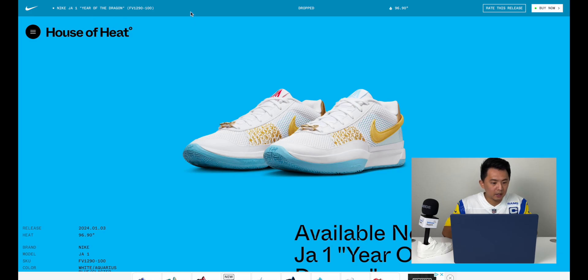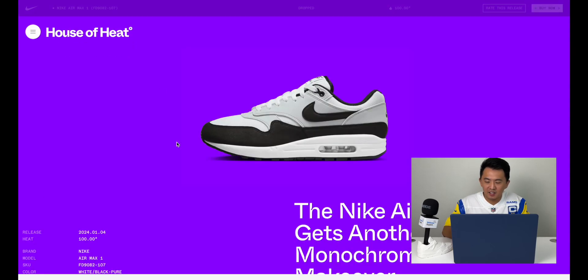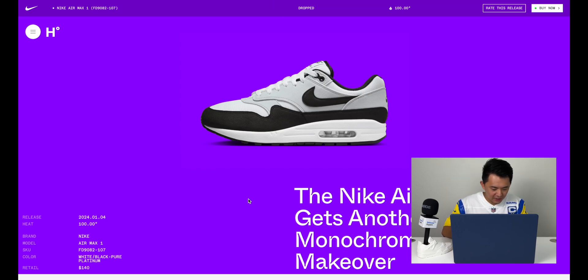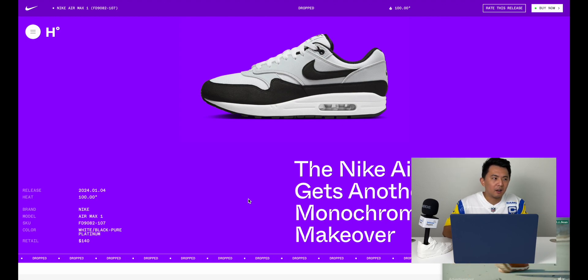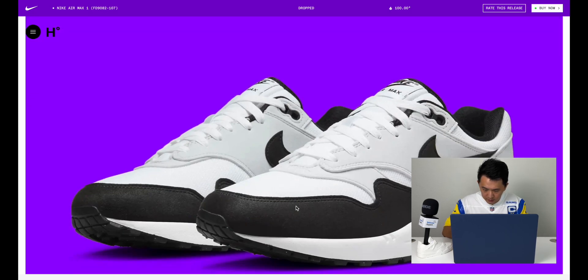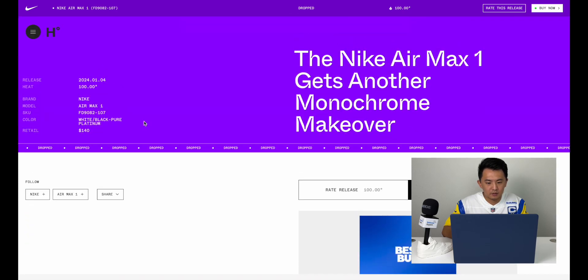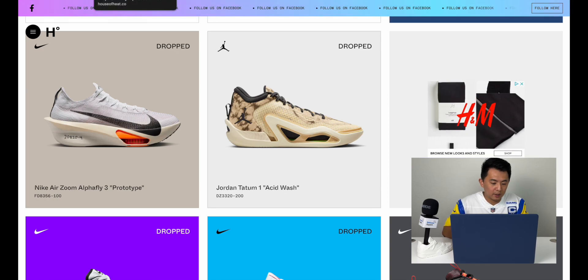Nike saw the success of the Panda Dunks and is now putting that black and white colorway on every silhouette. Here's the classic Air Max 1 in a Panda colorway. If you're sick of Panda Dunks, Air Max 1s are a nice change-up — they fit true to size and are a great shoe. This is just your normal Air Max 87 with the normal bubble. Moving on to the Jordan Tatum 1 Acid Wash — it looks like an army or sand camo, described as 'tranquility' with special canvas overlays. It's inspired by acid wash art.